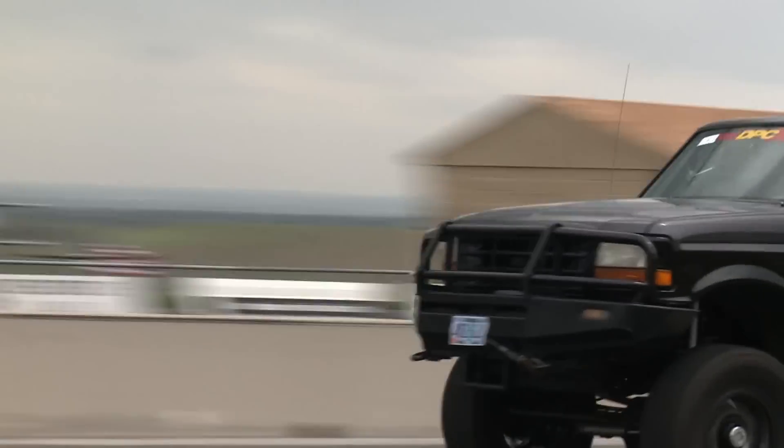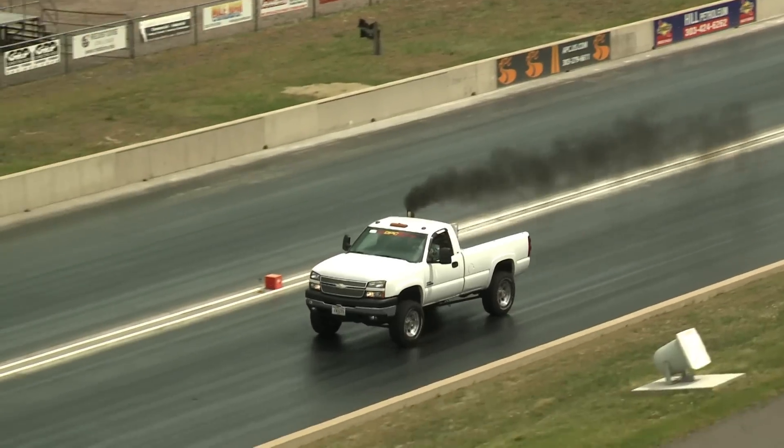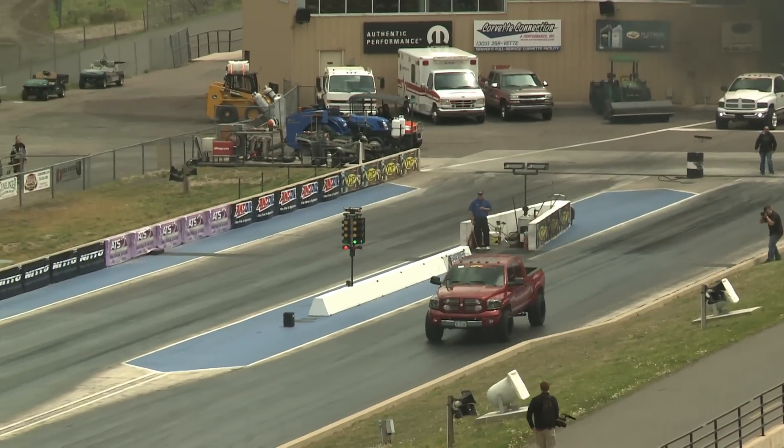We have 8 trucks left in the competition. They're going to qualify on their elapsed time. For the next half hour it's open qualifying. They can come out and run as many times as they want — their lowest elapsed time will determine their qualifying position.